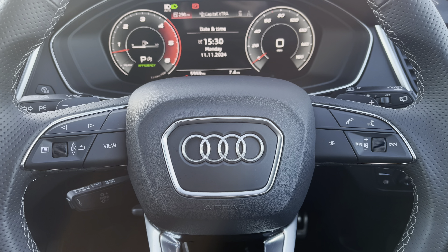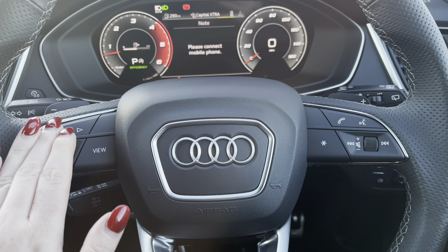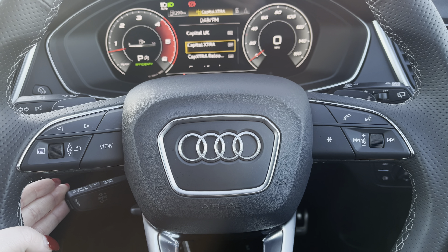Behind the wheel you have the three-spoke multifunction steering wheel with controls to the Audi virtual cockpit right at the driver's fingertips, and gear shift paddles for a more convenient drive.